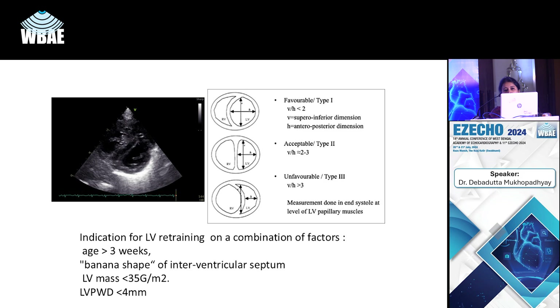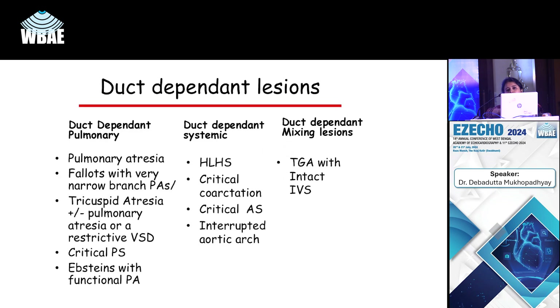In summary, in cases of low cardiac output state in newborns, you may have duct-dependent pulmonary lesions such as pulmonary atresia on one side, TGA in the middle as a mixing lesion, and on the right side, obstructed TAPVC which can present with metabolic acidosis, poor saturations, and hepatomegaly in the first few days of the newborn period.